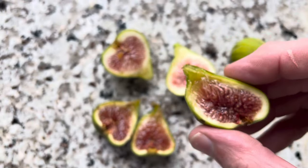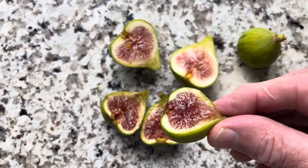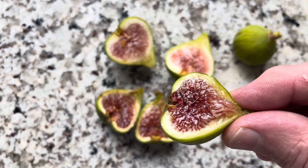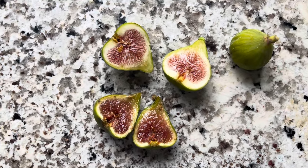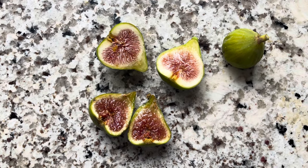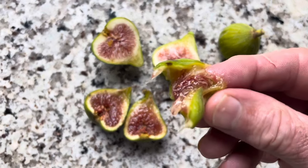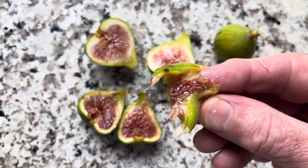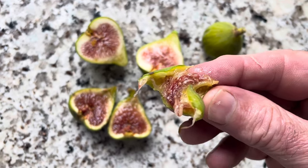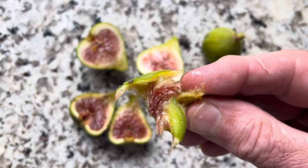This one is the best ripened of the bunch. Let's go ahead and give it a try. It's a beautiful fig. It is crunchy — crunchy skin, crunchy seed — berry blast with lots of seeds. This is a fantastic fig.